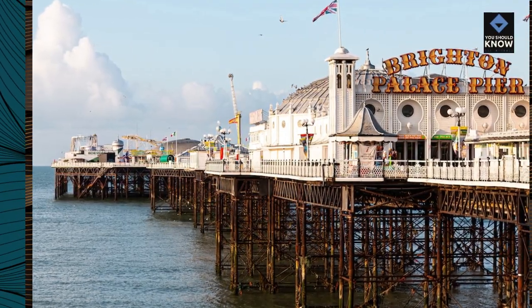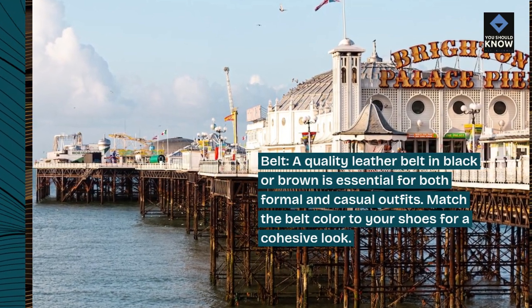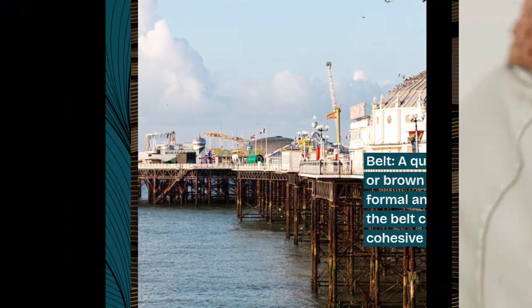Belt. A quality leather belt in black or brown is essential for both formal and casual outfits. Match the belt color to your shoes for a cohesive look.